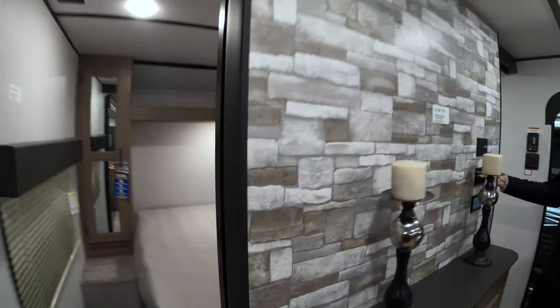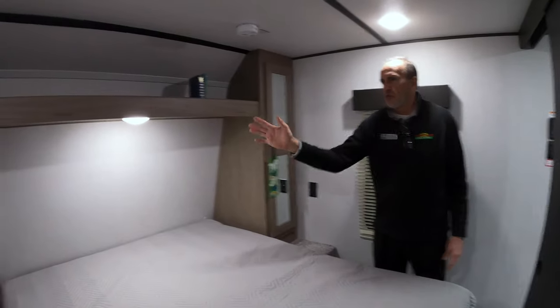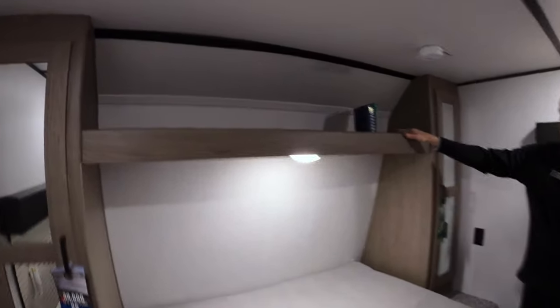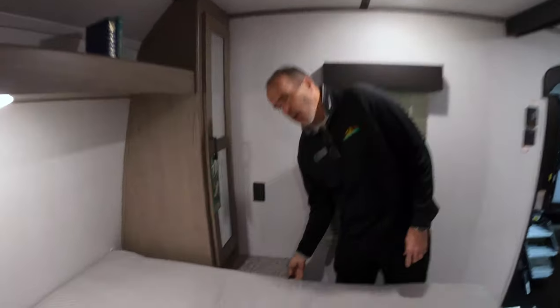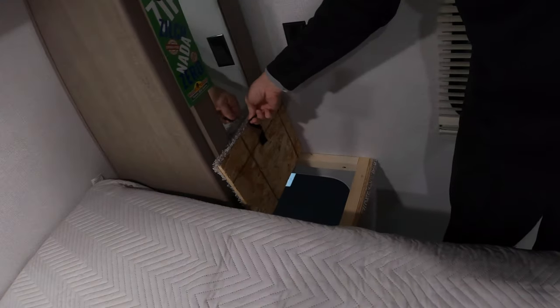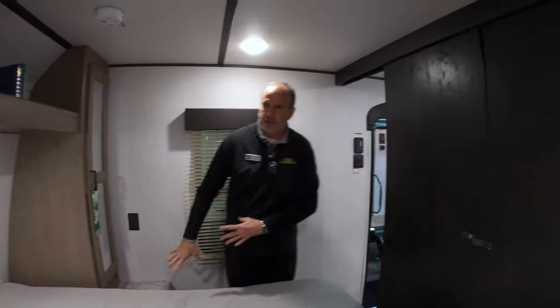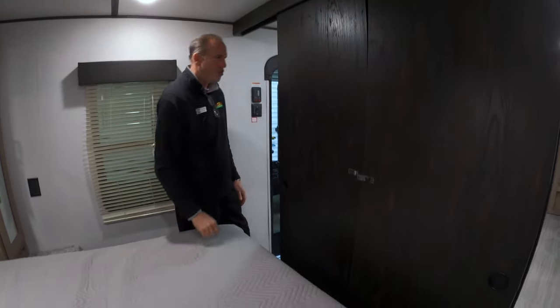The bedroom is a double door entry — and it's not curtains, it's hardwood doors. There's plenty of storage in the bedroom; you even have a place up here for books, sweaters, whatever else you want. And here's another nice neat thing: no more dirty clothes in the trailer — you actually have a laundry chute. Put your laundry basket in the pass-through, toss your dirty clothes in, and you're done. There's also storage under the bed as well.